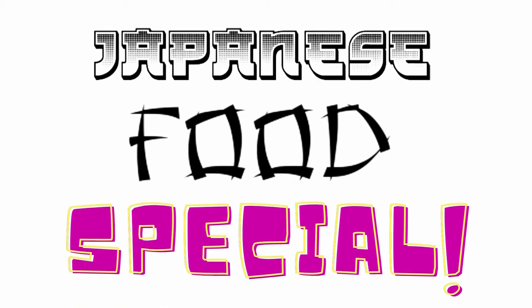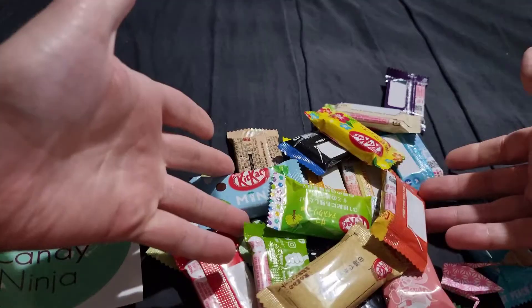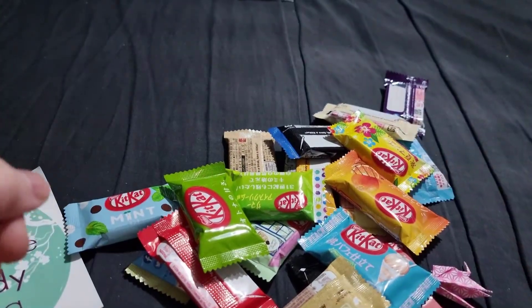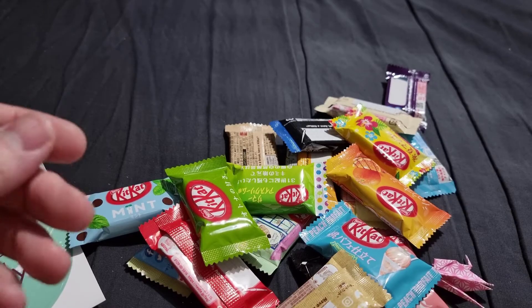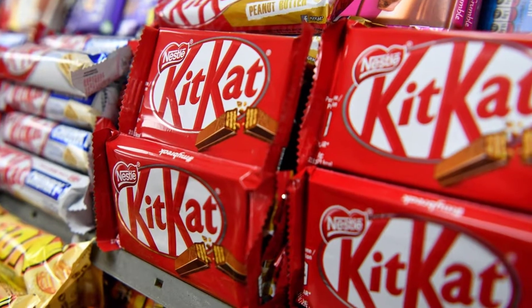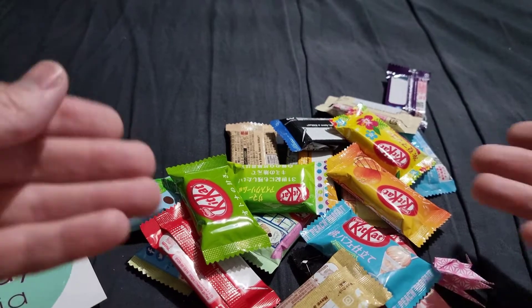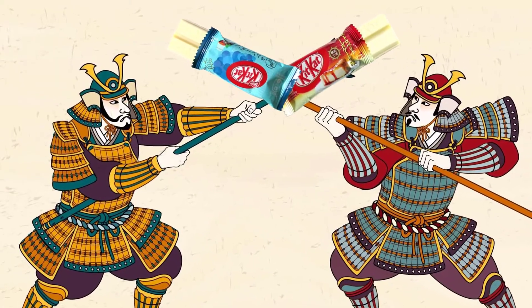Hello ladies and gentlemen, welcome back to another video. Today I thought it was high time that we do another Japanese food special - Kit Kat edition. From our new friends at Japanese Candy Ninja, I got a bunch of crazy flavoured Japanese Kit Kats. The Japanese are quite mad with their varieties - they do all sorts of crazy flavours, going proper all out, while over here we usually just get plain and dark chocolate. They're Kit Kat maniacs or something.